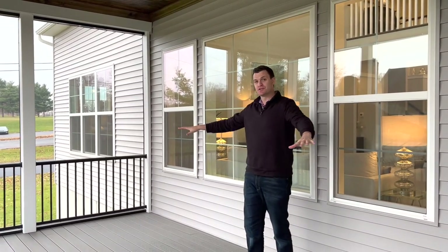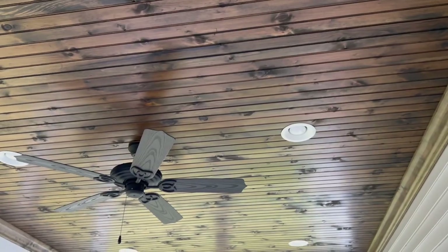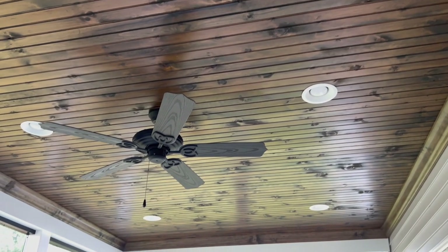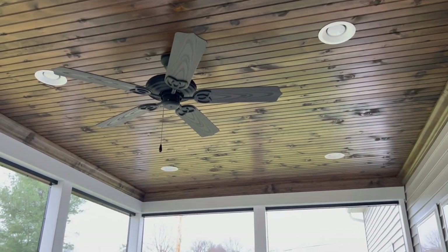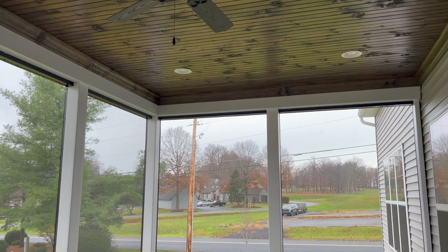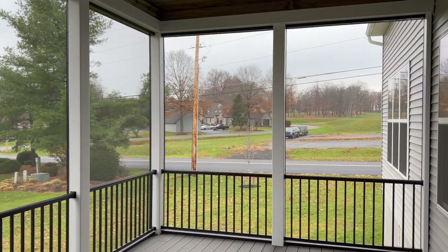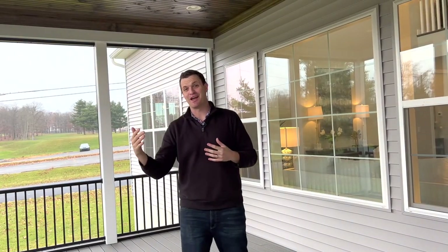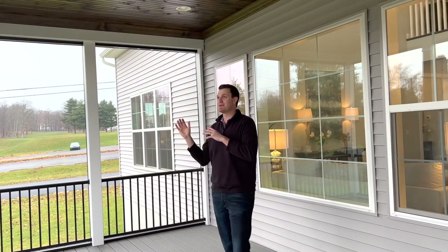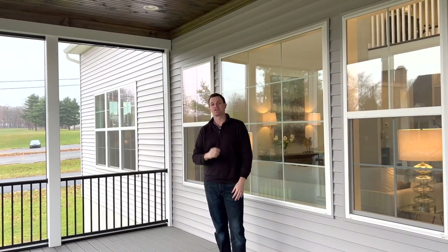When I say Landmark will do whatever you want, I mean it. If you want a deck on this Sullivan model but you want it screened in, with wood on the ceiling, lighting, and ceiling fans — that's not a problem for Landmark. Checking out this model with composite decking and the screened-in porch, this is a perfect spot to enjoy all that this area has to offer in the spring, summer, and fall weather. You're not worried about the bugs, and you get to stay cool from the summer heat with the ceiling fan.